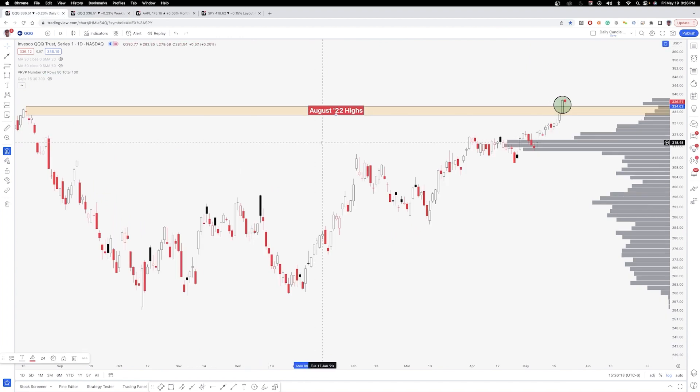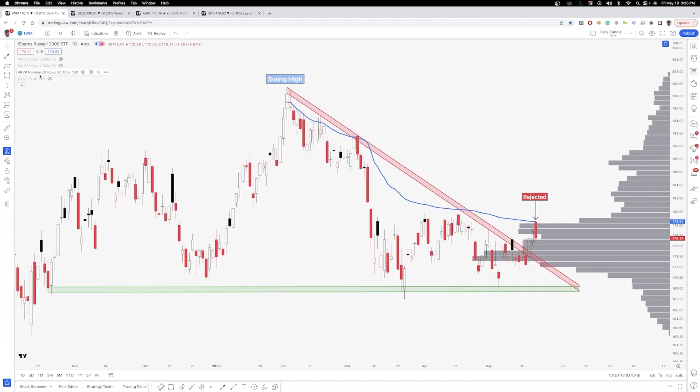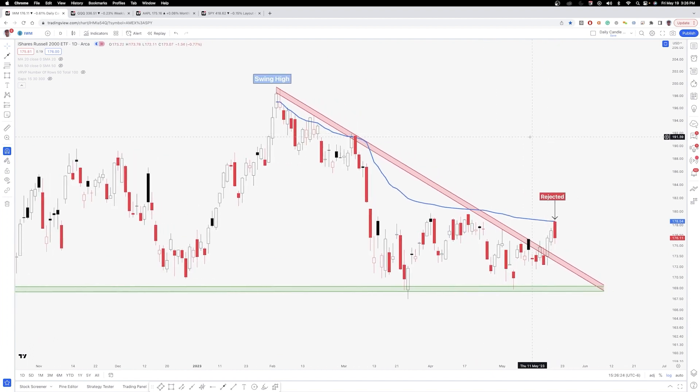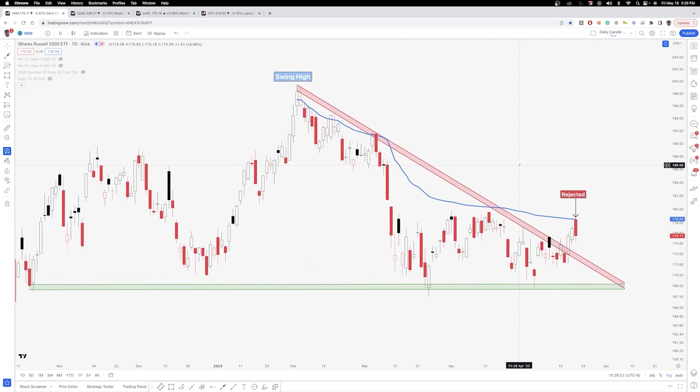Moving on to IWM. IWM was a great example of using an anchored VWAP over the last couple of weeks. This has been a target that I've had for subscribers for quite some time. We had the descending triangle — you didn't really have a trigger until the breakout. However, we closed around 176 and we were able to move up right to around 179. So still a decent play up to the anchored VWAP after this breakout, and a perfect rejection there. It wouldn't be shocking to see a pullback and retest of this resistance zone, which would be an SR flip. More details on that will come in the subscription over the weekend.